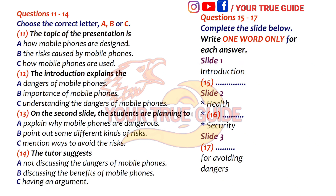Part two. You will hear three students talking to their tutor about the presentation they are planning.